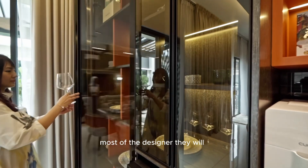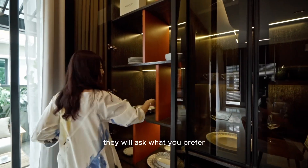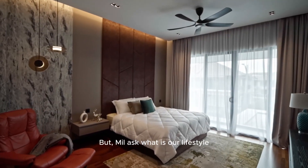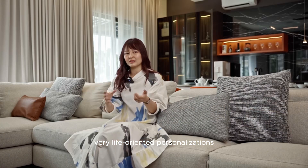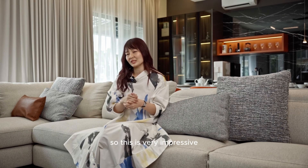It's because most designers will ask what you prefer, what is your preference, the style you want — that's very normal. But Mill asked what is our lifestyle. They want to bring the lifestyle into the design, and make it very livable, so this is very impressive.